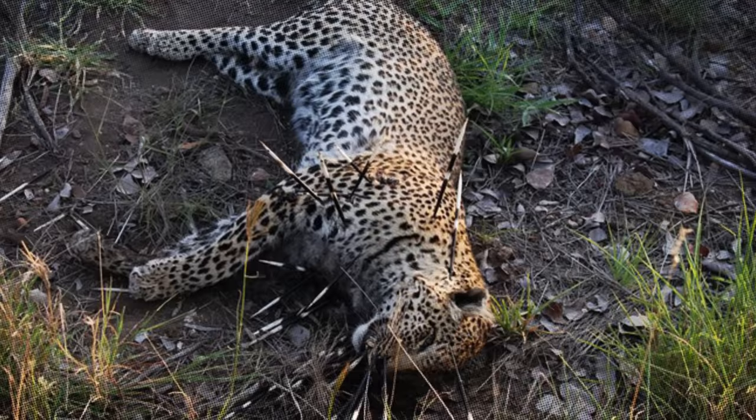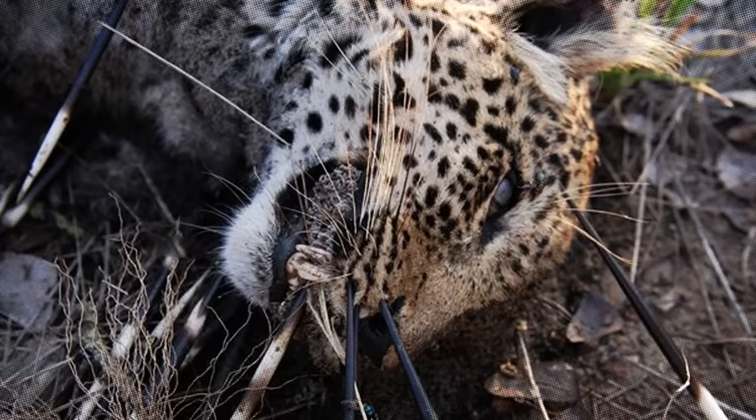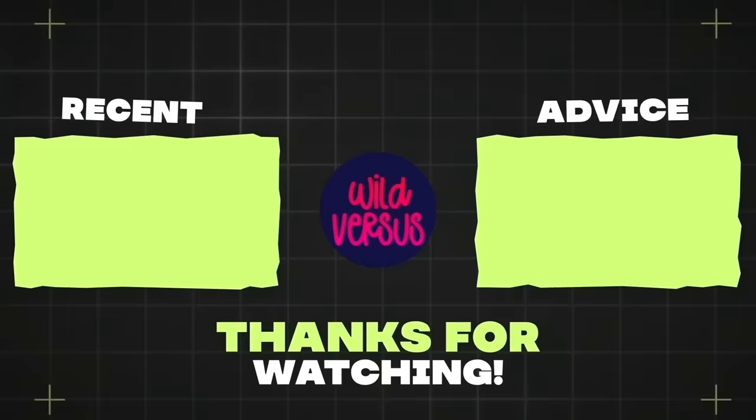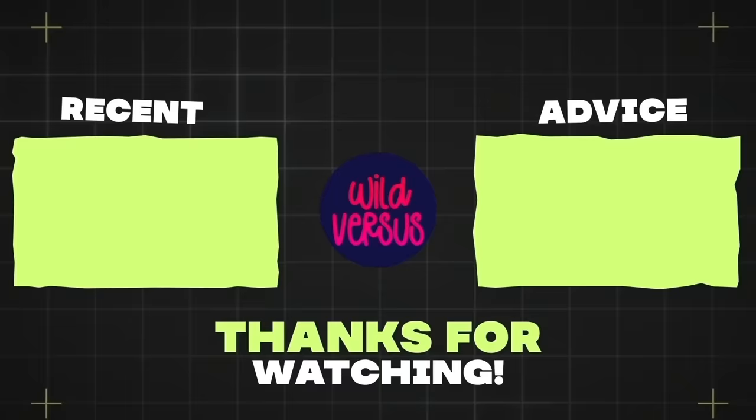And that's all we have time for today! If you have any suggestions for future video topics, please let us know in the comments below. See you next time!